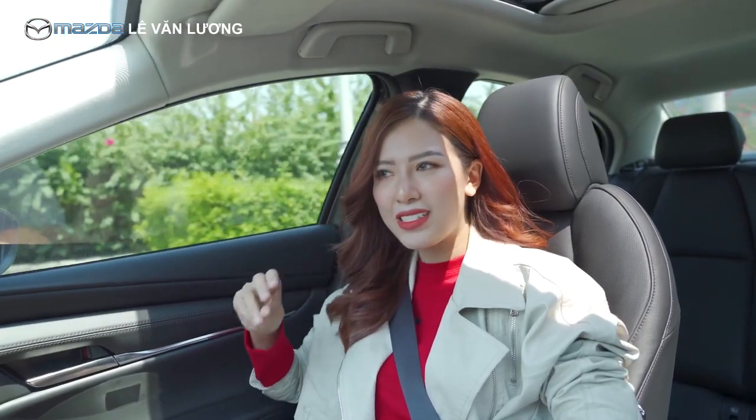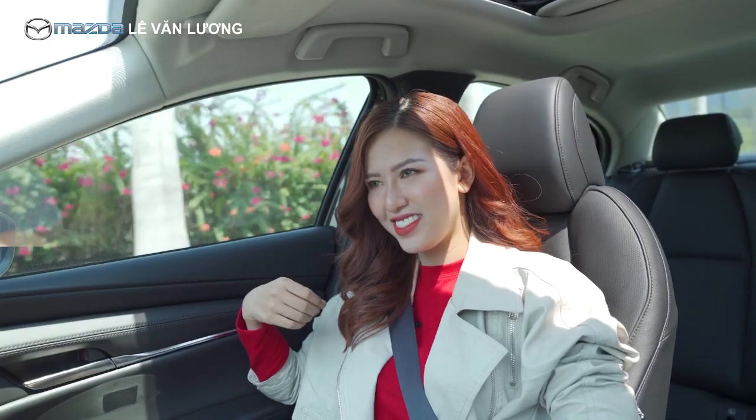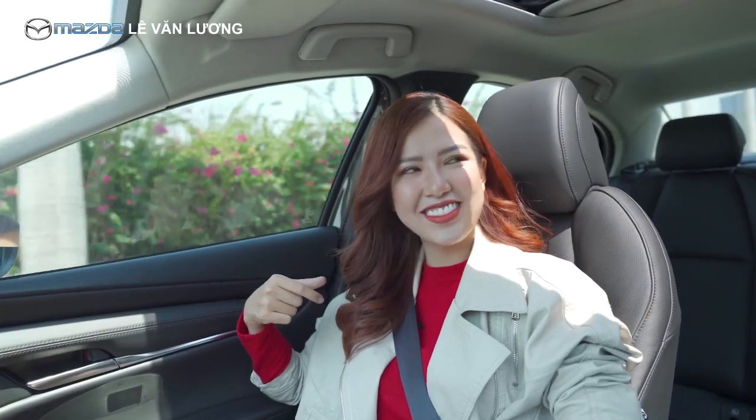Đây là Mazda 3 Signature Luxury - đã thỏa mãn tiêu chí lái mạnh mẽ nhưng vẫn êm ái. Ngày hôm nay Mazda 3 đã hoàn toàn chinh phục được anh. Hy vọng anh đủ duyên để đến với chiếc Mazda 3 Signature Luxury này. Cảm ơn Thu Hà đã giới thiệu cho anh.